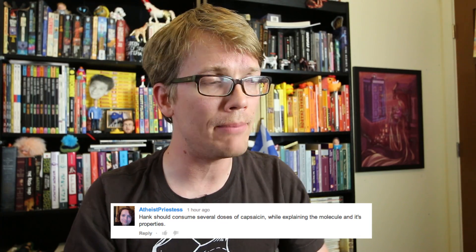Good morning, John. Today, as inspired by a comment on John's video about me needing to be punished, I'm going to talk about the science of pain while experiencing pain.